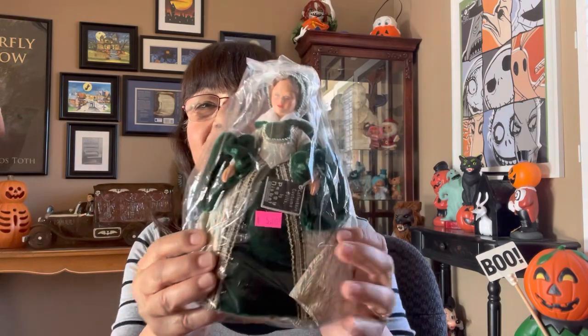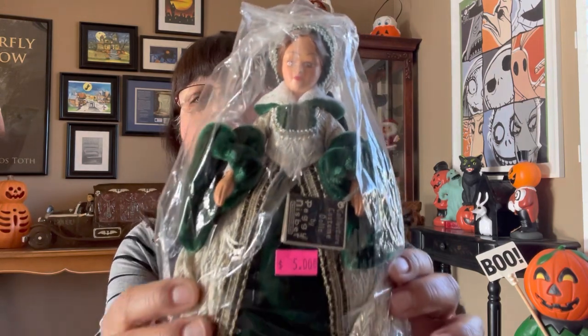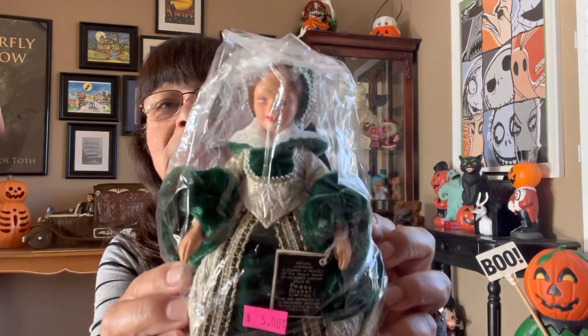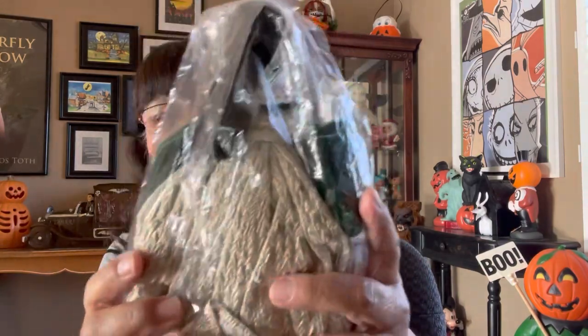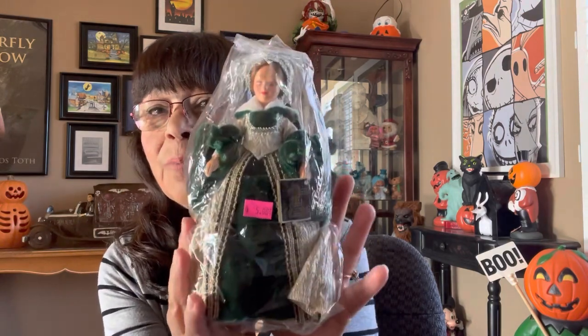I forgot to share this one from one of my estate sale hauls. Look how pretty she is — she is brand new, still in the original package. It says Collector Costume Dolls by Peggy Nisbet. I remember that name. It looks like she's one of the royals. I'm not sure which one — I think it's on the little tag, but I'm not going to open that right now. I only paid five dollars, and I believe she was 25% off that day, so I thought, well, why not?